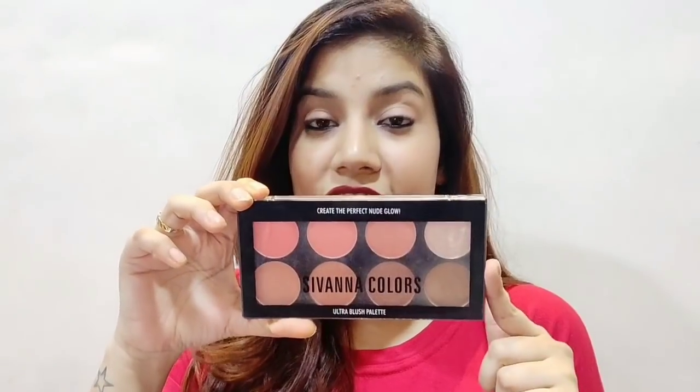I got it for around $479–$480. But now I just checked the pricing and it's around $440. The Sivana Colors Blush Palette is formulated in Korea. Now I'll be talking in points. Point number one is number of shades — as I already mentioned, they have two or three shades. The second point is availability.